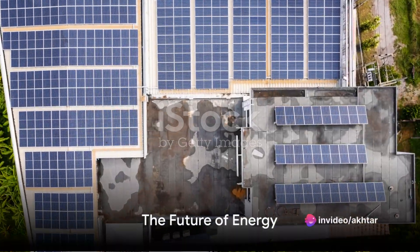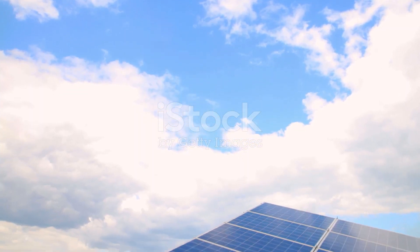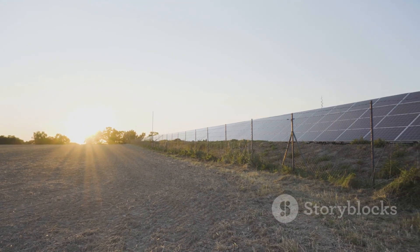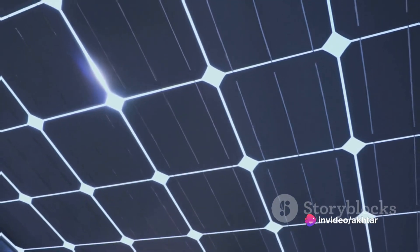Picture a world where every rooftop, every car boot, every backpack could be a potential source of energy — a world where rural communities, off-grid locations, and developing nations can easily access and produce their own power. That's the future foldable solar panels offer.